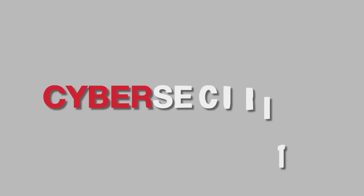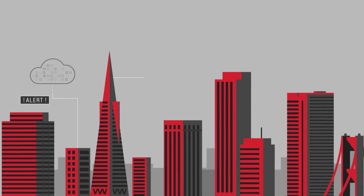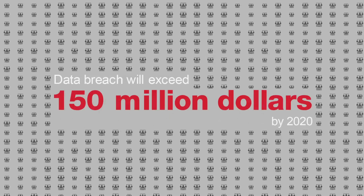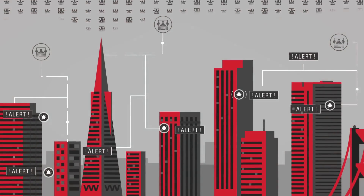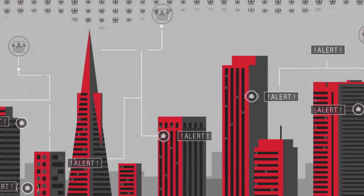Cyber security is not only top of mind in the boardroom, but with your customers and other stakeholders too. And for good reason. Studies indicate that the average cost of a data breach will exceed $150 million by 2020. Cyber attacks are crippling businesses overnight as the attack surface increases and threat actors become more and more sophisticated.